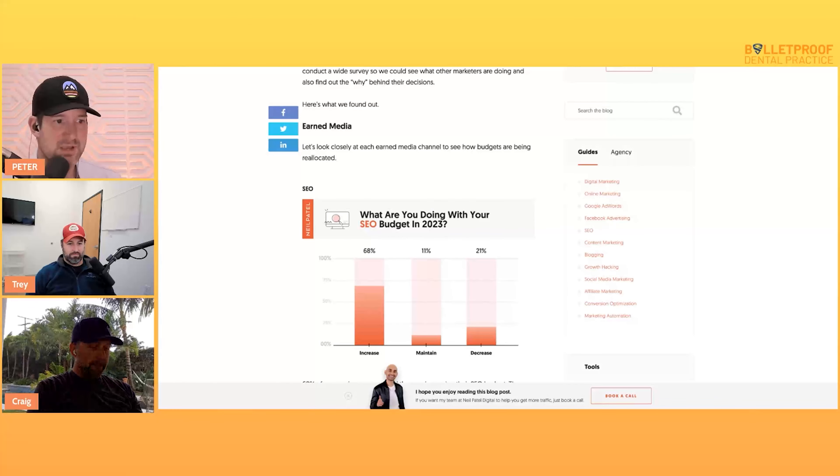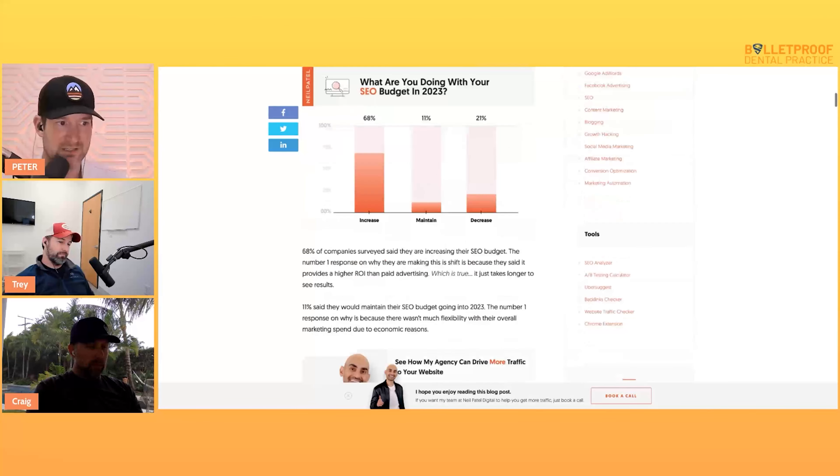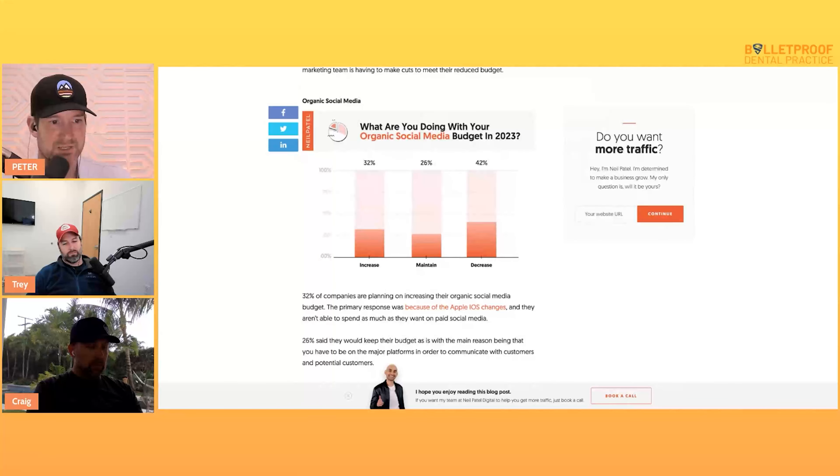Let me explain the difference: SEO is your domain authority — how you rank organically when someone types 'Delray implant dentist,' showing up in positions one through ten. That's built by getting authoritative inbound links, having your site structured correctly with on-page SEO and enough content. Organic social media is how much you're playing into TikTok, Instagram, and posts. Most people — about 42% — said they're going to decrease attention to organic social in 2023.